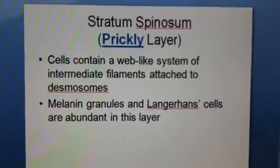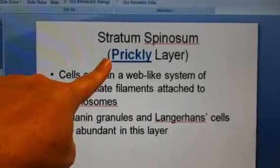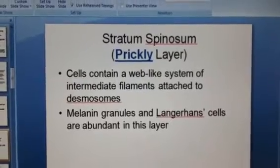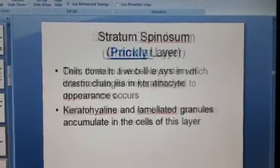Coming up, we have stratum spinosum, also known as the prickly layer. This is a little bit older than the stratum basale that we just looked at. This one is mostly Langerhans cells and a little bit of melanin. That's why it gives it a prickly look to this particular layer of the epidermis.